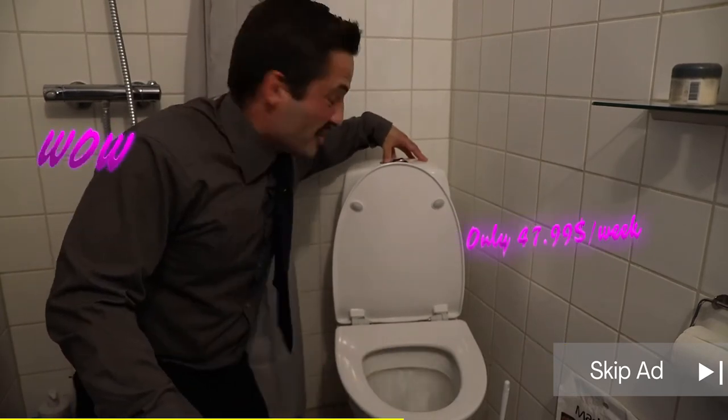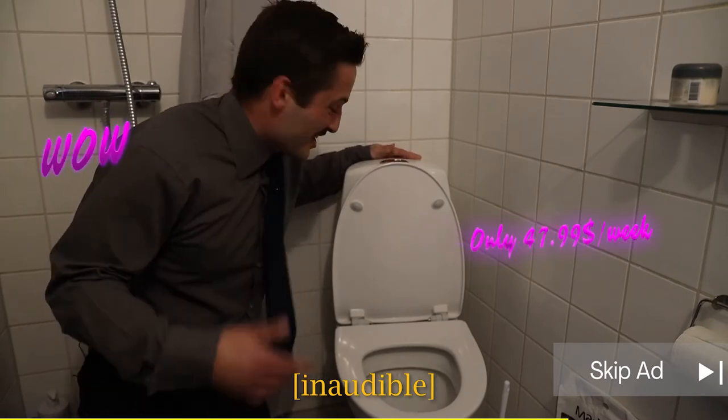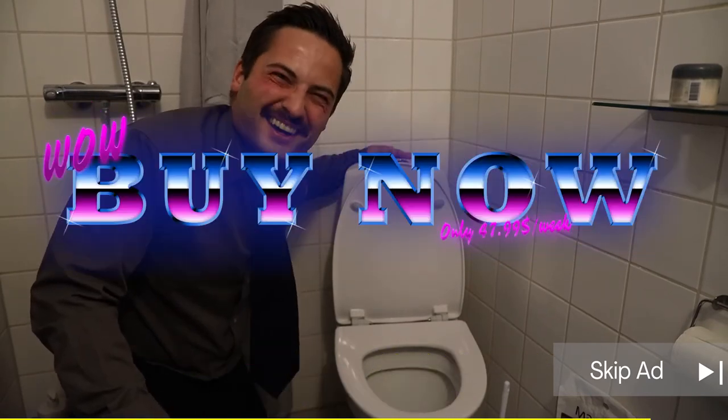A really important thing is that it makes you flush. And you really have to know that before you buy it.